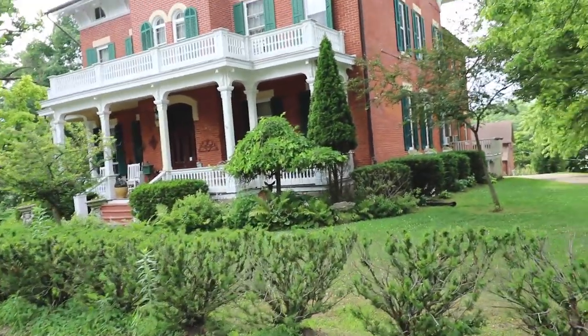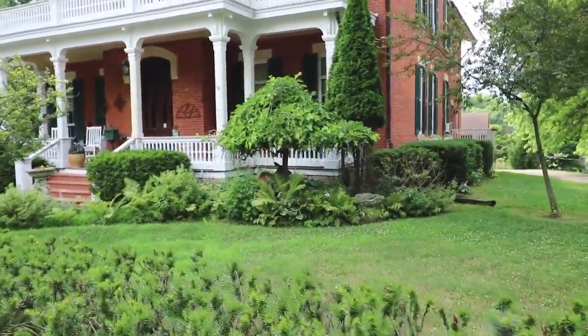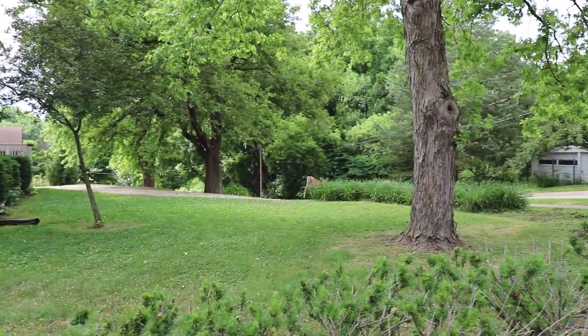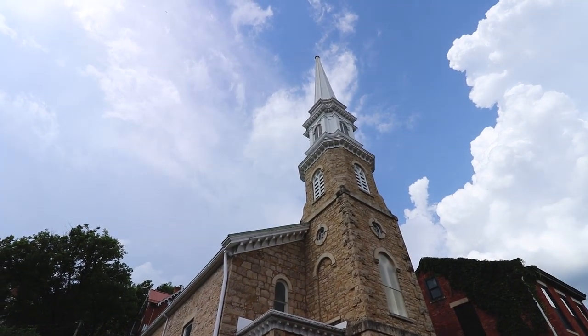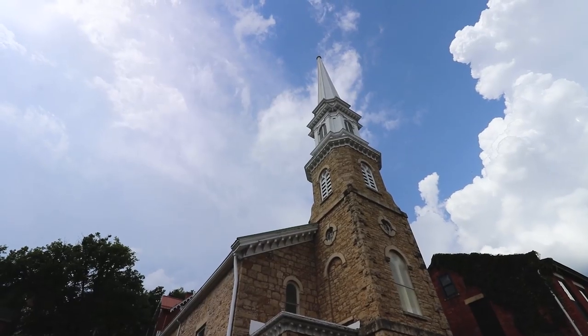There's a real deer in the bushes right here! Got another awesome limestone structure here — the First Presbyterian Church, erected in 1838. That is impressive.